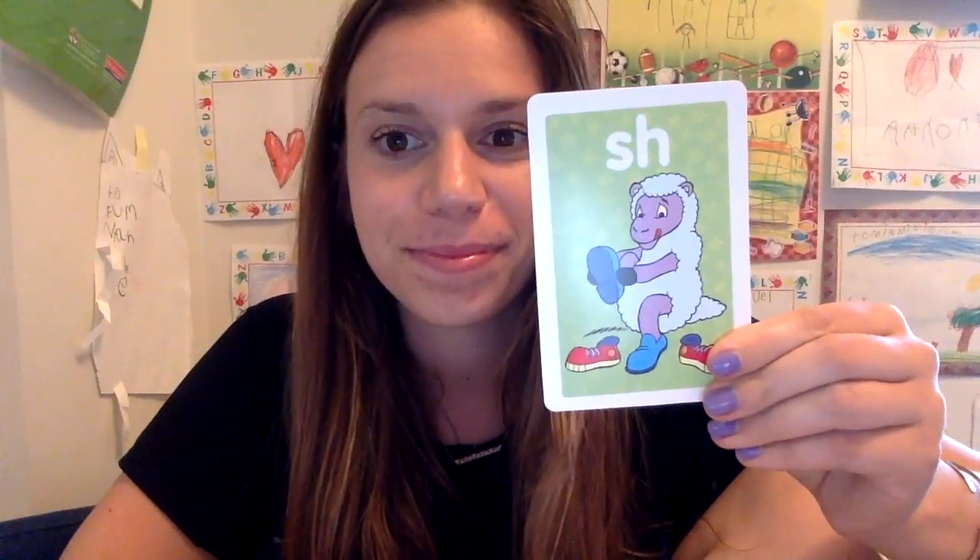What about TH? This is a tricky one. What sound does TH make? TH like in throne or three or thing or thumb. What about SH? SH like shoe or sheep or shell or ship.